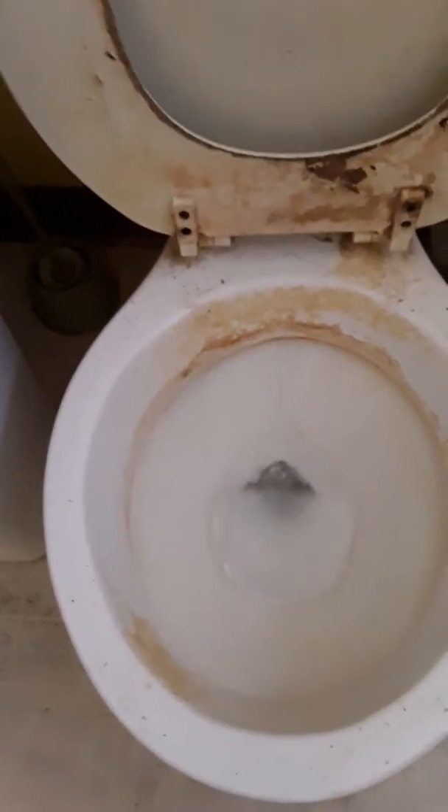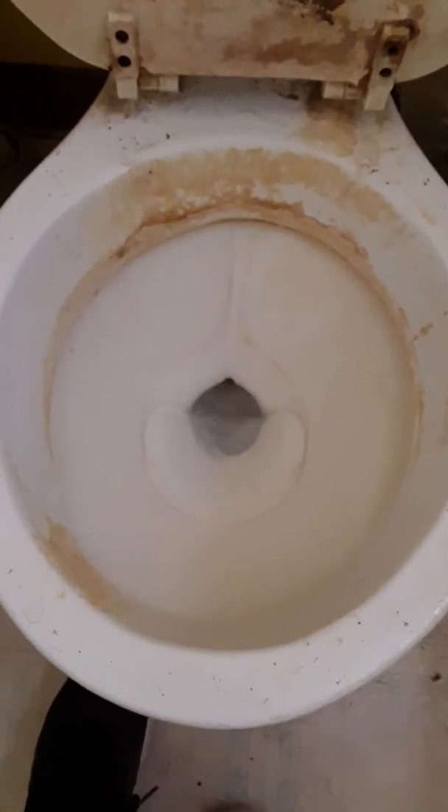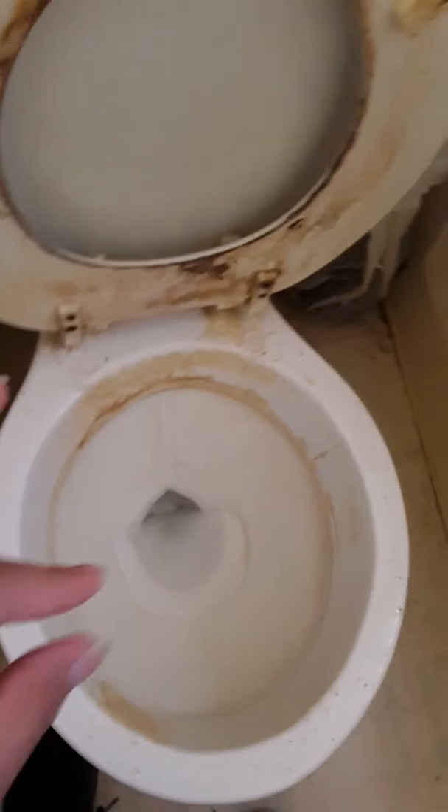I'm gonna put the tank lid back on. I might do a bucket flush on this if I bring my bucket with me — that clear one. I'm gonna do a flask flush with my foot — how rad is that? Aw, that was so close.